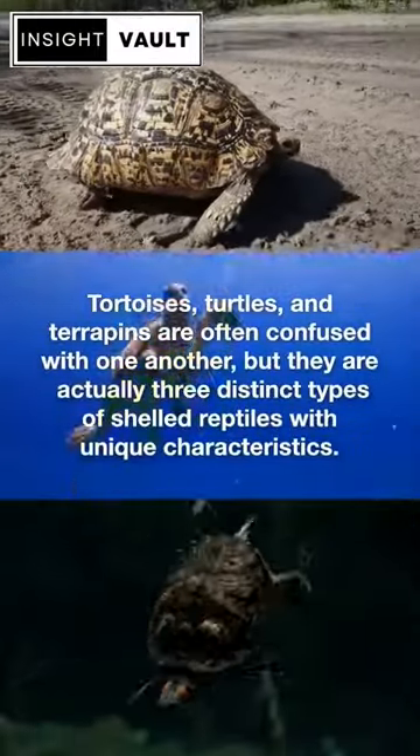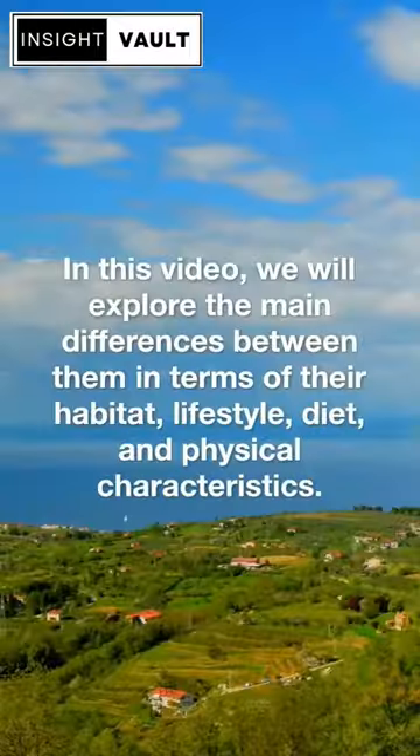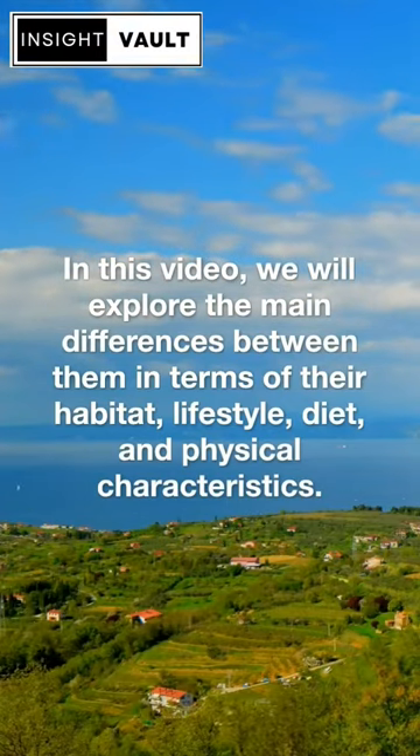Tortoises, turtles, and terrapins are often confused with one another, but they are actually three distinct types of shelled reptiles with unique characteristics. In this video, we will explore the main differences between them in terms of their habitat, lifestyle, diet, and physical characteristics.